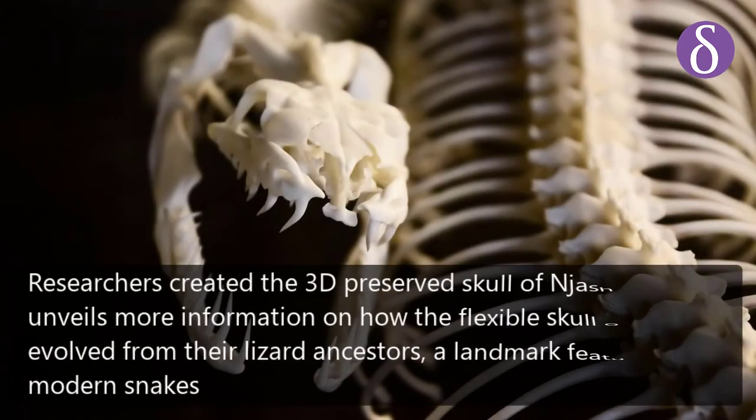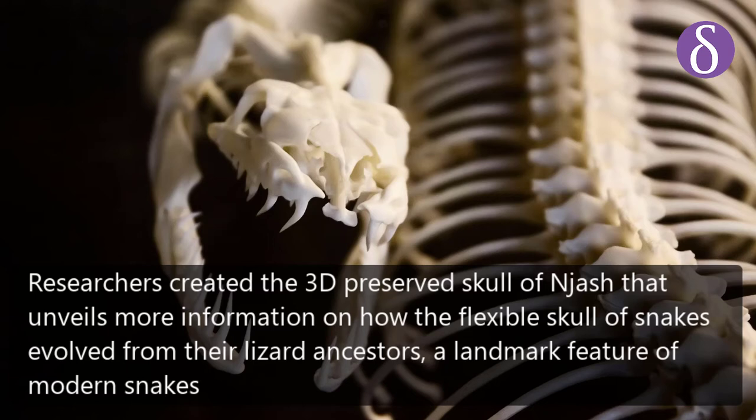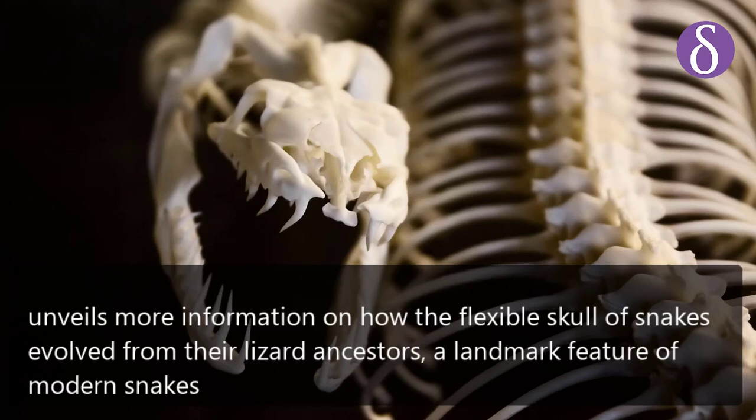Researchers created a 3D preserved skull of Nyash that unveils more information on how the flexible skull of snakes evolved from their lizard ancestors, a landmark feature of modern snakes.